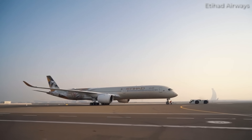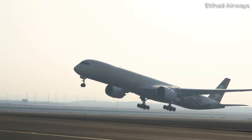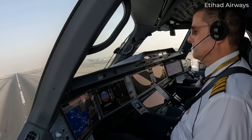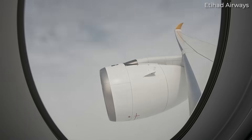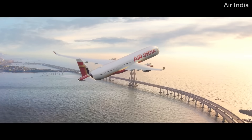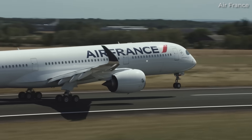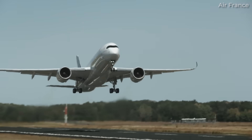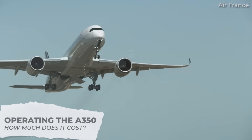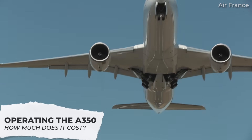If you've ever flown long-haul in comfort and quiet aboard an Airbus A350, you may have wondered what it actually costs to operate this cutting-edge jet. As one of the most modern wide-body aircraft in the sky, the A350 is a favourite of many airlines and passengers alike. But behind every smooth take-off and gentle landing lies a complex web of expenses, from fuel and maintenance to crew and ownership. So how expensive is it to keep this aircraft flying?